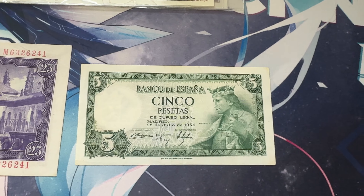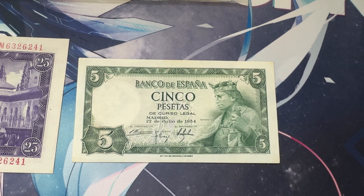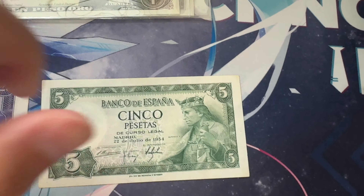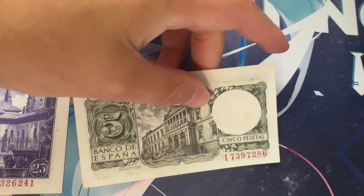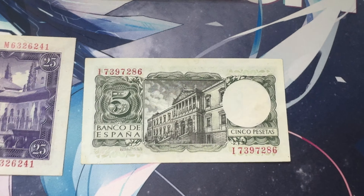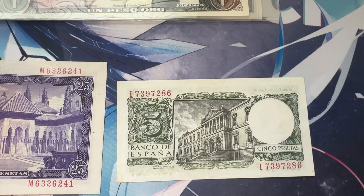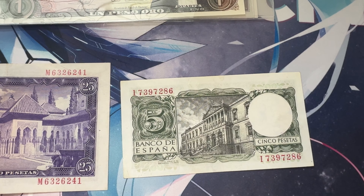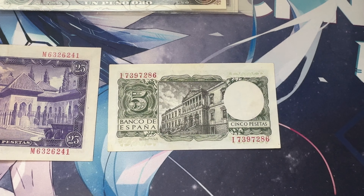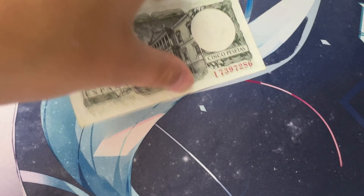On the right, we've got Cinco Pesetas from 1954 as well with the Banco de España. And then you have Alfonso X. Pretty neat right there — a lot smaller as well. And on the back, you've got another Cinco Pesetas, and of course another beautiful depiction. This one is of the Madrid Palacio de Bibliotecas y Museos — the Palace of Libraries and Museums. Very beautiful right there.